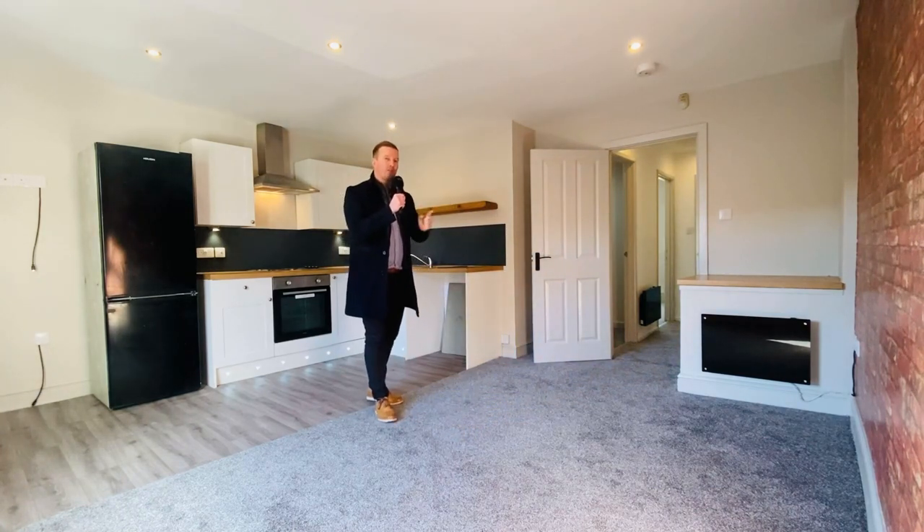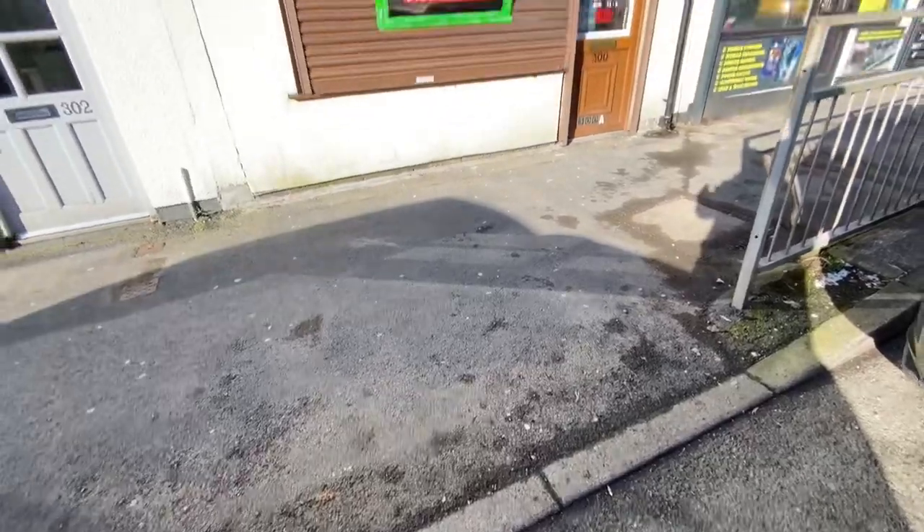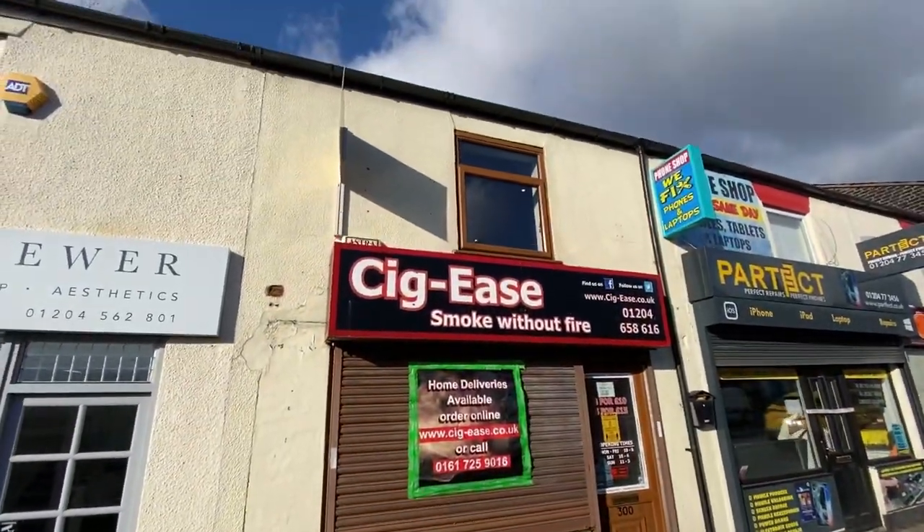If you're looking for a self-contained apartment in the BL3 area of Bolton you must view this property. Call my branch, the number's 01204 659670, but first let me show you around.